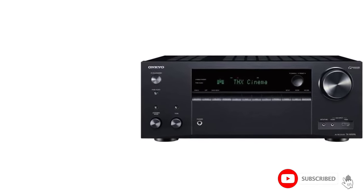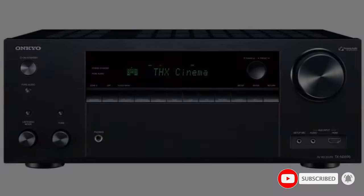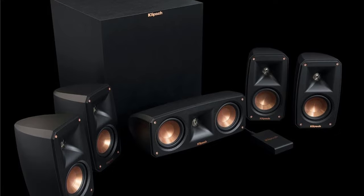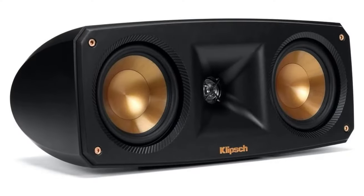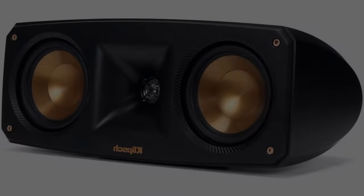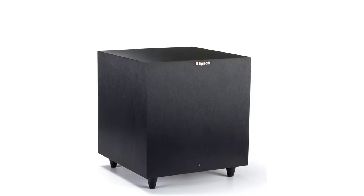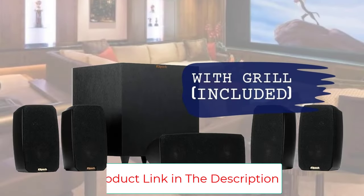The wireless subwoofer is particularly impressive, designed to deliver deep, room-filling bass without the usual bulk of traditional subwoofers, meaning more floor space and less clutter. Setting up these speakers is super easy with flexible mounting options to fit any space. Rounding off the package is the Onkyo TX-NR696 receiver, which is simple to connect and manage.